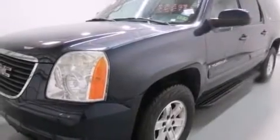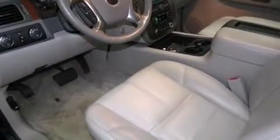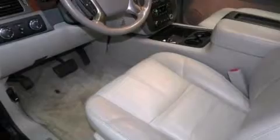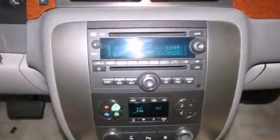The following features are also included: a power driver's seat, air conditioning, cruise control, a CD player, a leather-wrapped steering wheel, side curtain airbags, latch ready child seat anchors, a pass-through rear seat, steering wheel mounted controls, and an auxiliary power outlet.